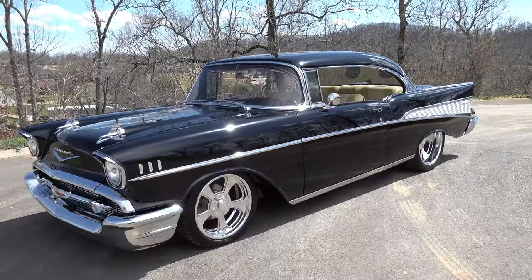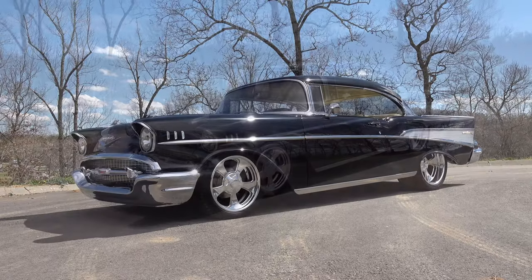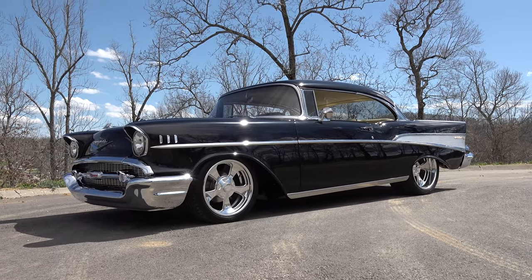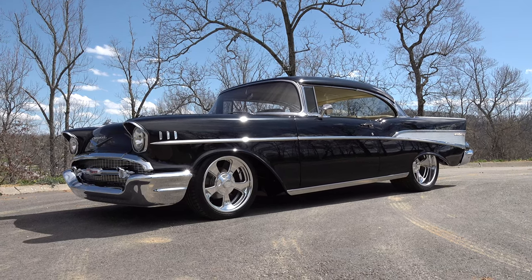There you go from Steve Holcomb Pro Auto Custom Interiors — a very cool 1957 Chevrolet. Hope you all have enjoyed it, see you next time.